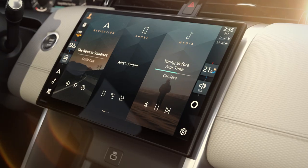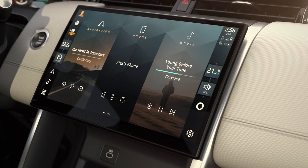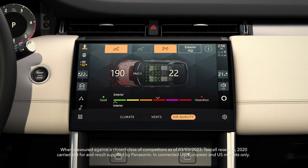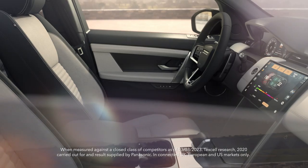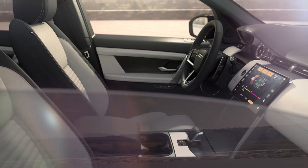A new floating 11.4 inch curved glass touchscreen gives you control over key vehicle functions. Every passenger can benefit from superior air quality with Cabin Air Purification Plus, one of the most sophisticated cabin air quality technologies.